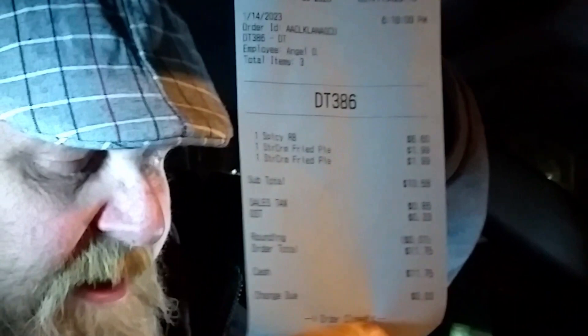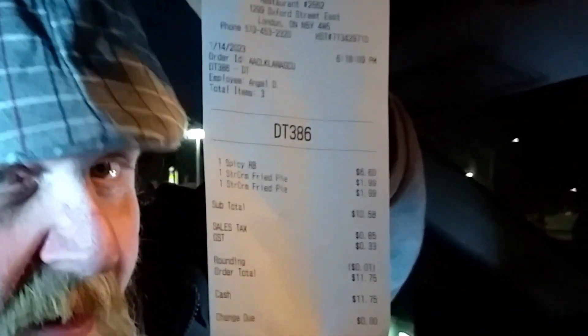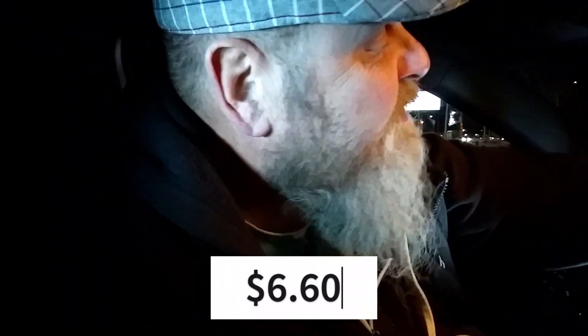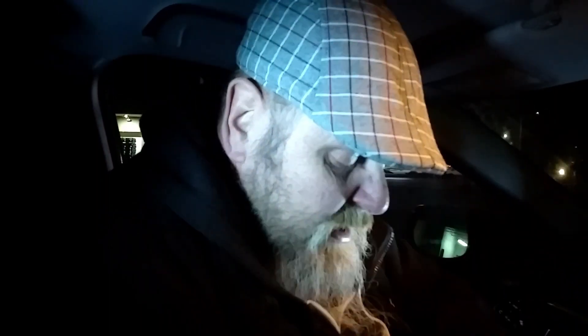Can you see the price? I don't have my glasses. This was like $11 for the sandwich with two of these other deals. Got a 10% discount — big deal. There's a receipt, another receipt in the bag. Come on, let's just get to this thing.